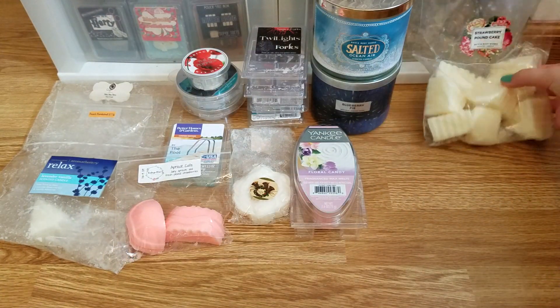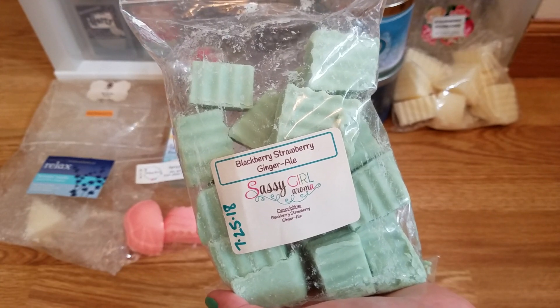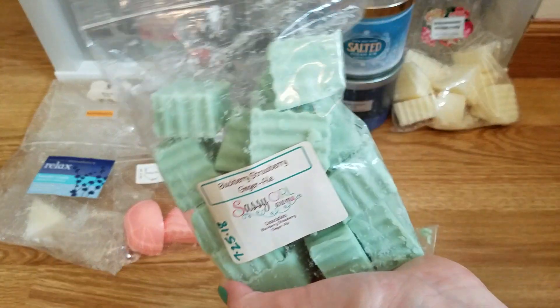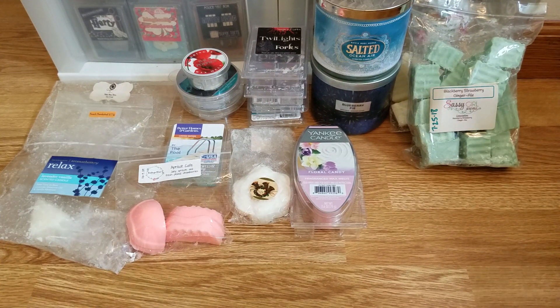I recently chopped up blackberry strawberry ginger ale from Sassy Girl Aroma — it was really strong. It's mostly the ginger ale with a little bit of blackberry and strawberry; I wish those were stronger, but you can still smell it's a fruity ginger ale. I think I might even add other single-note melts, like just plain blackberry, to make it more fruity. But it was very strong and lasted a long time. The ginger ale scent itself is fresh, invigorating, and awakening — a really nice morning scent, refreshing and reviving.